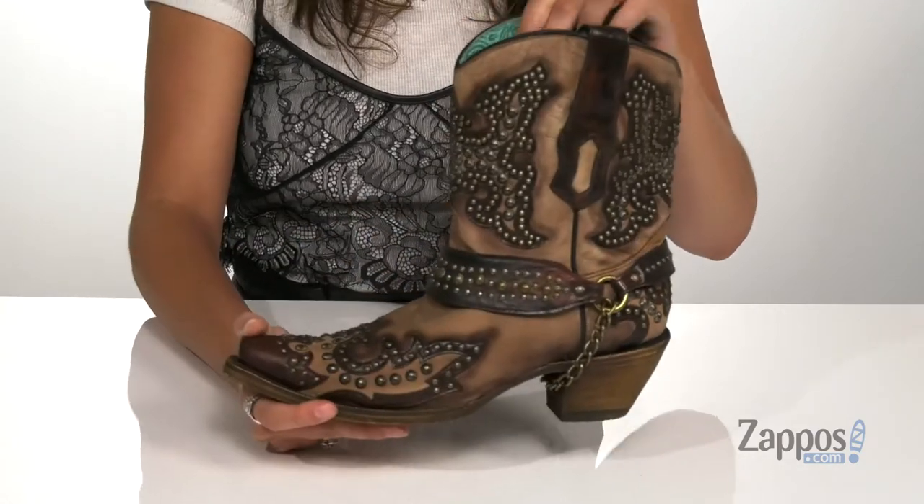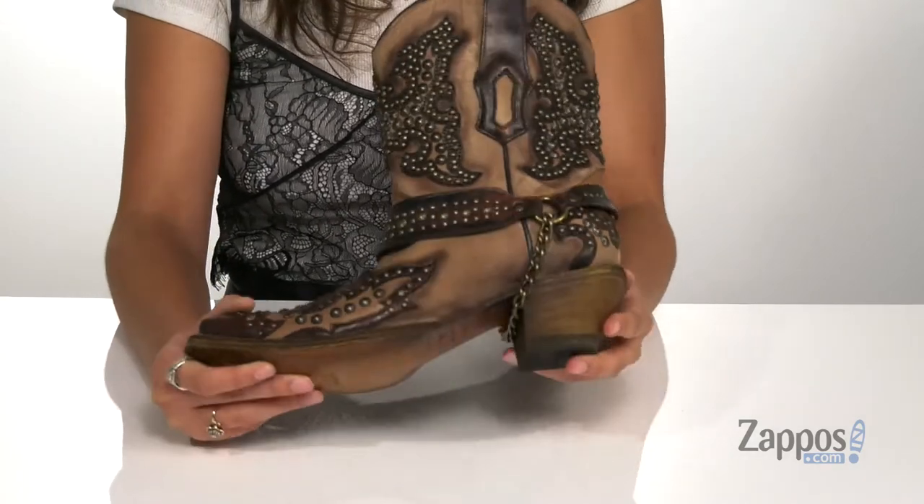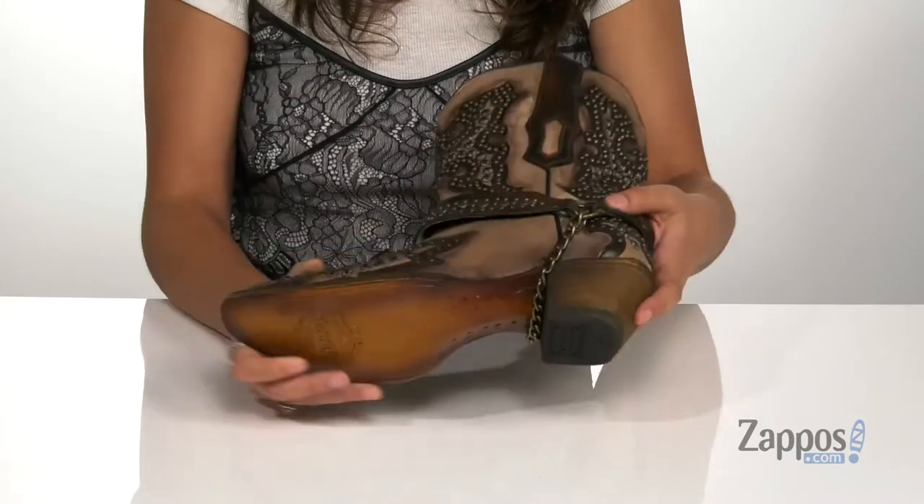Inside is a leather lining that's going to be breathable with a padded footbed for some comfort. This heel at the back is going to give you two inches of lift, and it's all on top of a leather outsole that has a rubber heel tap for traction. Make a statement with these fun boots — they're from Corral Boots.